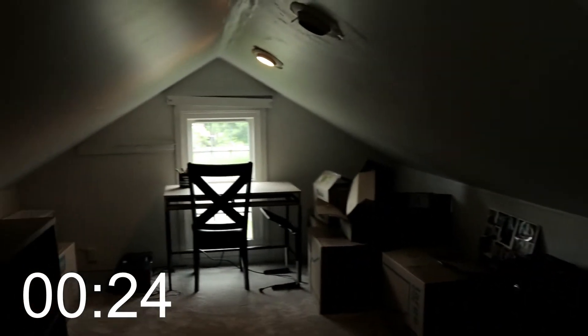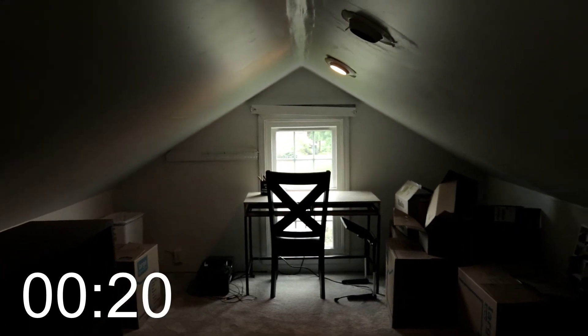We don't have this in too many homes — finished attic space. This could be used for an office, yoga space, or just extra storage.